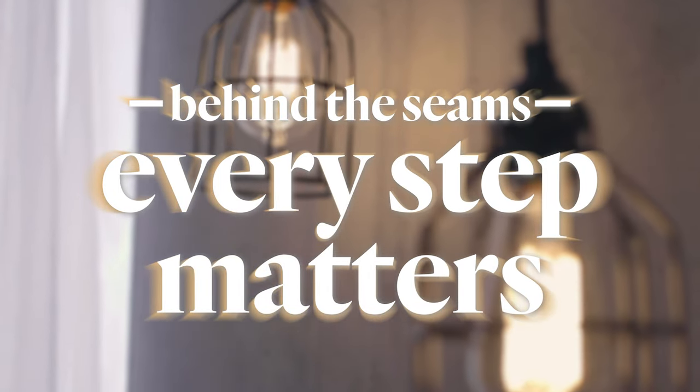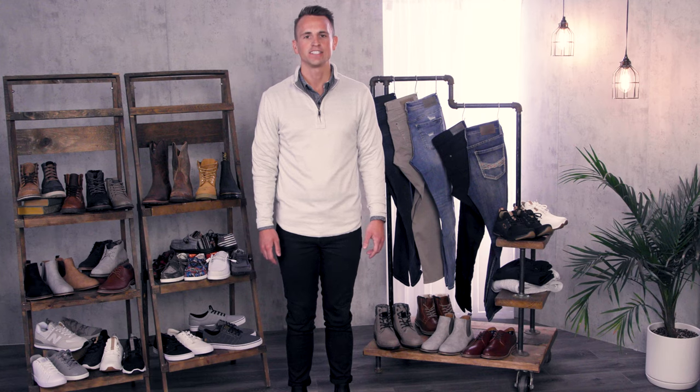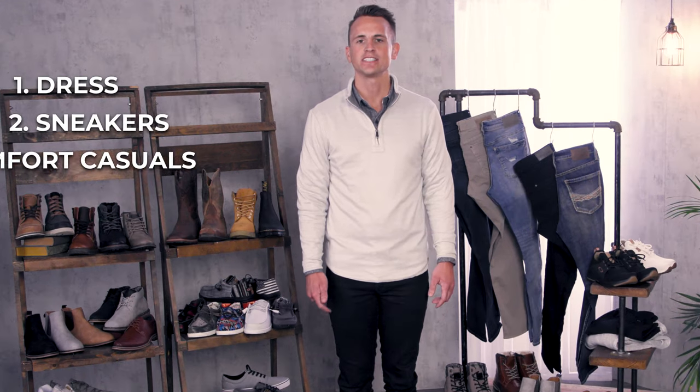With the holidays right around the corner, you're going to need shoes for every outfit and occasion. Whether you're going to a family party, holiday dinner, or catching up with friends, you should celebrate in style. I'm going to break down our men's footwear into four categories: dress shoes, sneakers, comfort casuals, and boots.